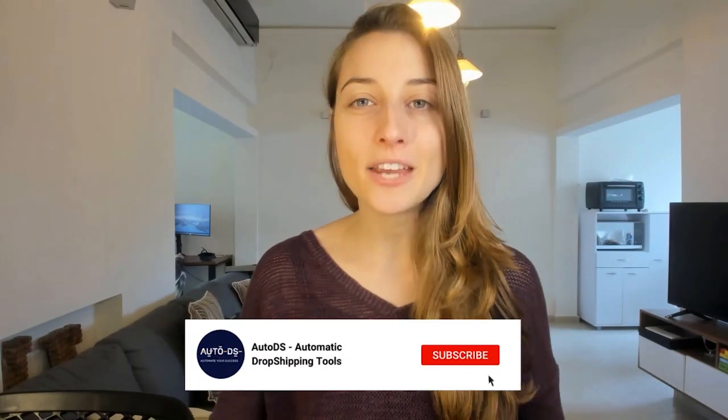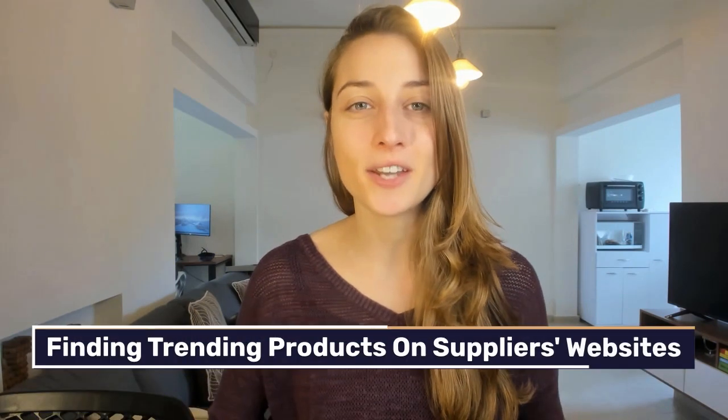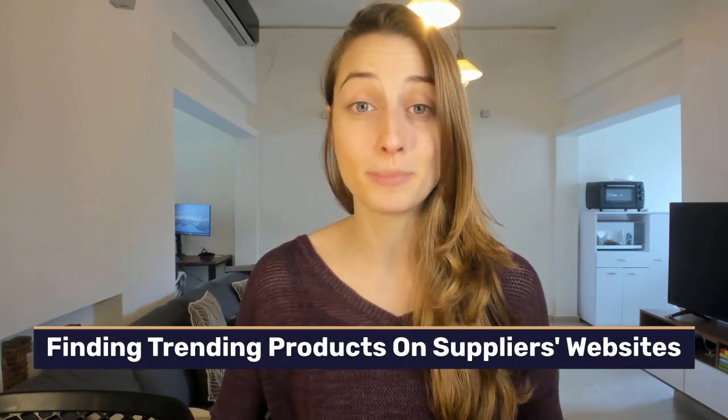Before we get to that, make sure to give this video a like and hit that subscribe button so you can learn the latest dropshipping strategies to grow your business. The first strategy we got is finding trending products on suppliers' websites.